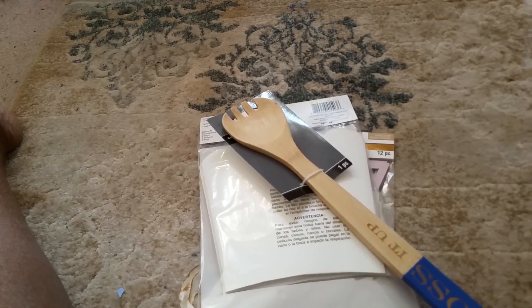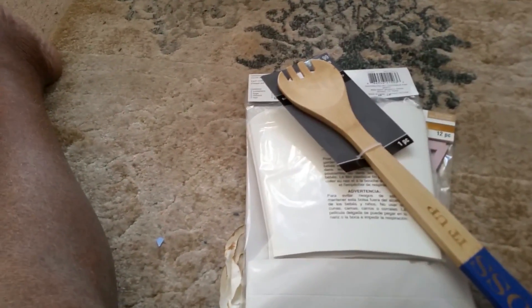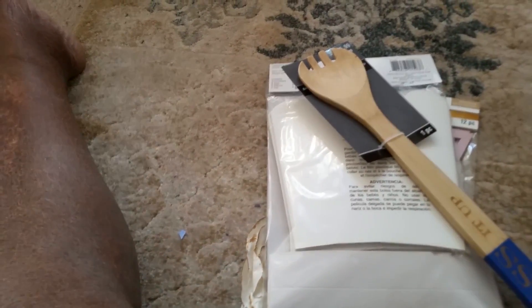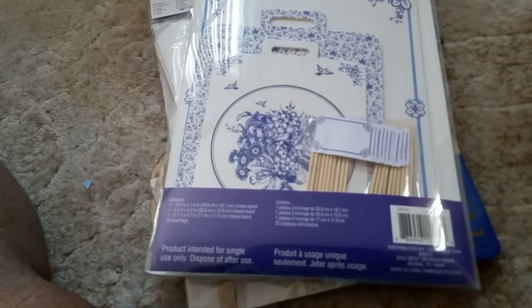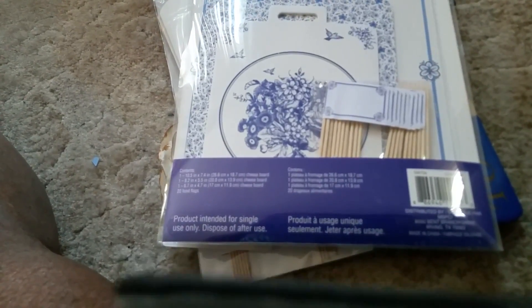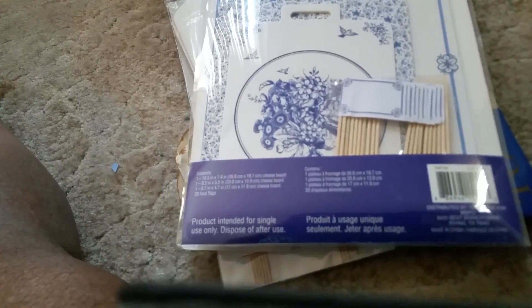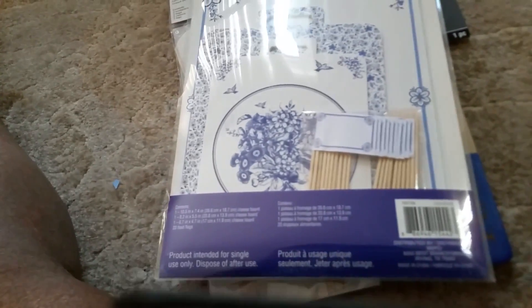This next one I heard Ramona talking about in her video — it's a cheese board kit. That's what the cover looks like, and when I turn it over those are the contents. You put your cheeses on there and those little picks let you write exactly what the name of each cheese is. That's interesting.